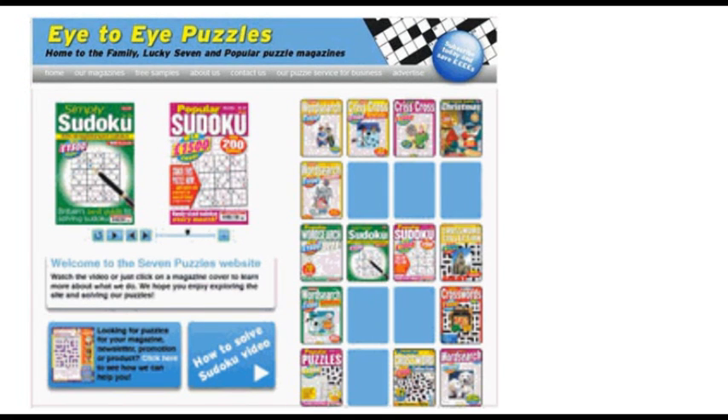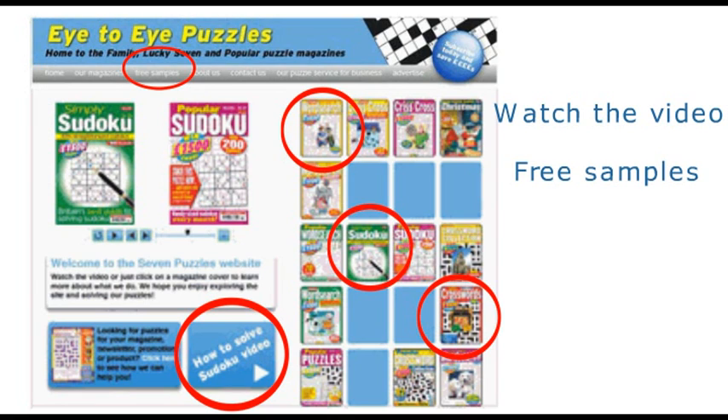So, please enjoy exploring our website, watch the video and download the free samples. You can even find out how puzzles can be used to attract customers to your business or to enhance advertising.